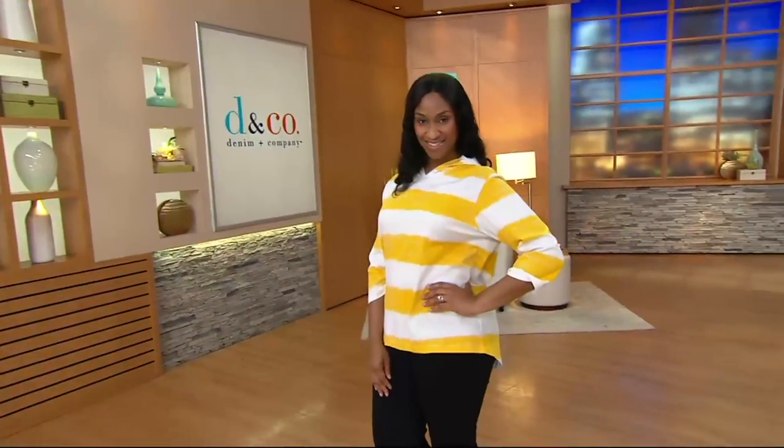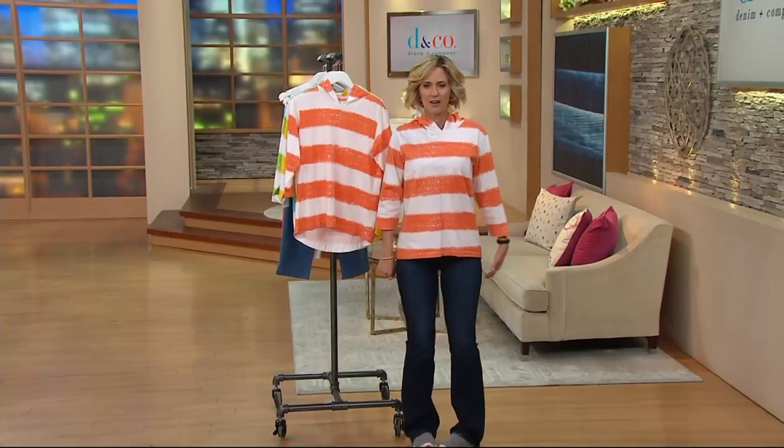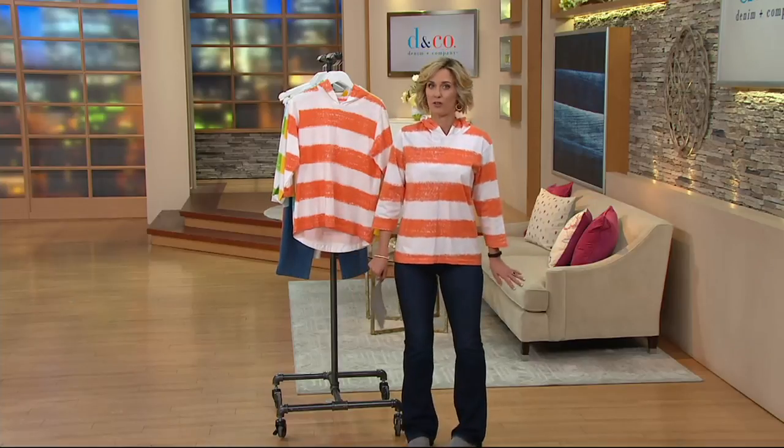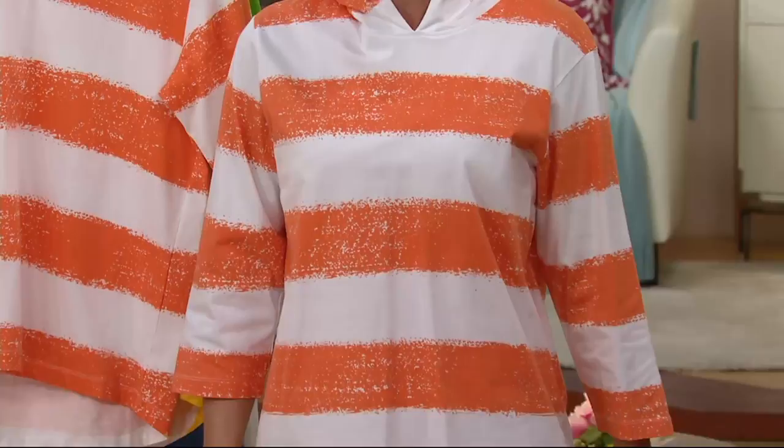We don't have a whole lot of these to go around, and this is kind of a shorter presentation as well. How cute is this? Gabrielle looks awesome in it — don't you love it? I love orange. Orange is one of my favorites. Orange makes you look tanner, so says my producer.